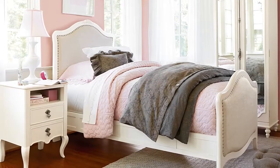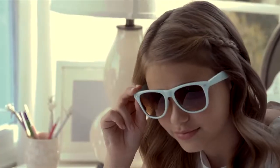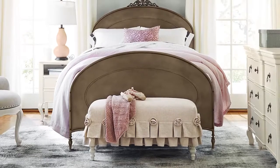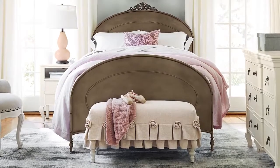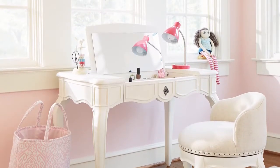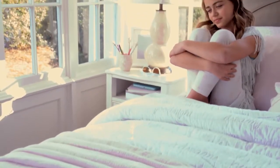If ever there was a furniture collection that captured the sweetness and beauty of her personality, Genevieve is it. Delightful in every way, Genevieve is the epitome of feminine style blended with the essence of youth. It's just the look for her dream bedroom.